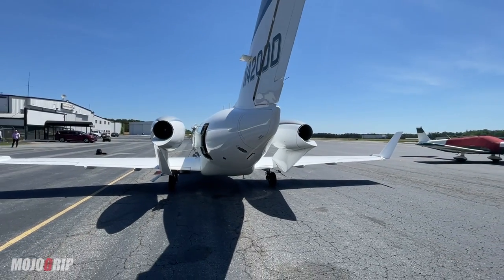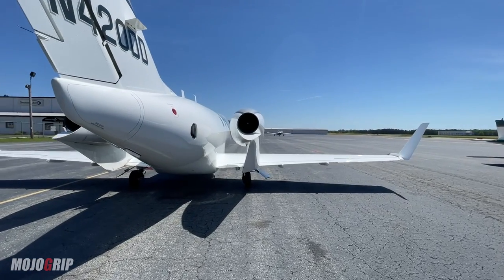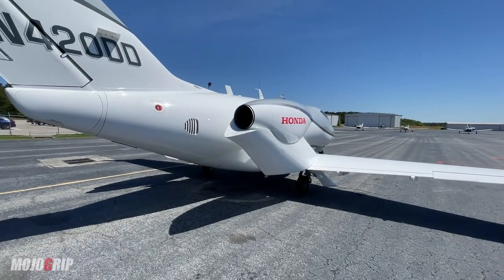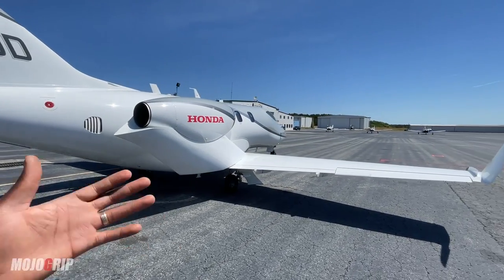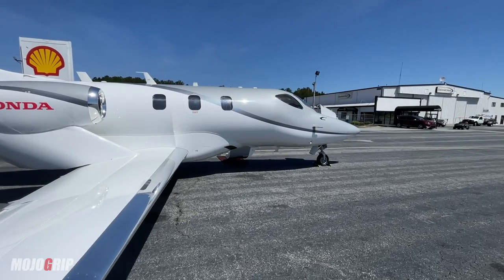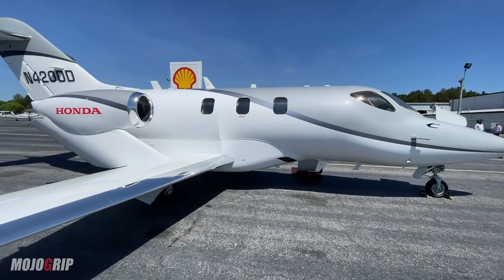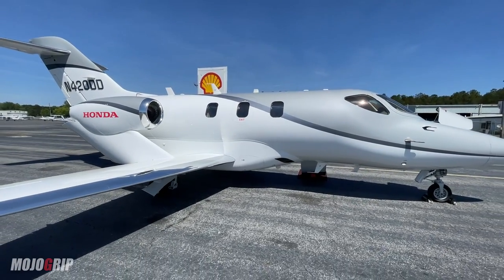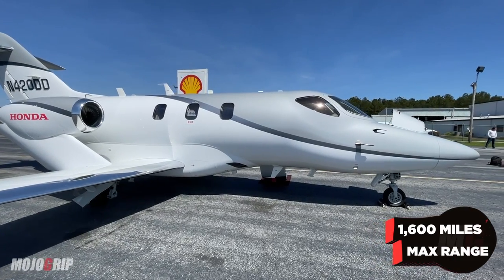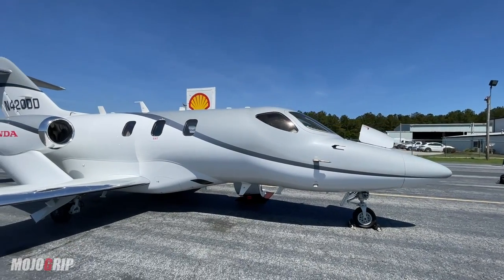Obviously somebody who has enough bank to afford something like this, but also think of the purpose of a light jet. This can be used for Part 135 charter companies. You can charter this with your crew or family and go places. Another upgrade that the Elite model and this particular model has is an auxiliary tank — so you have more fuel that you can burn — and this will take you up to 1,600 miles. This is a coast-to-coast aircraft without having to stop for fuel.